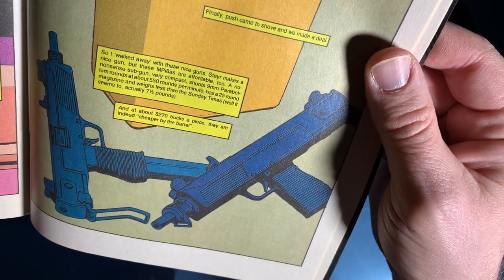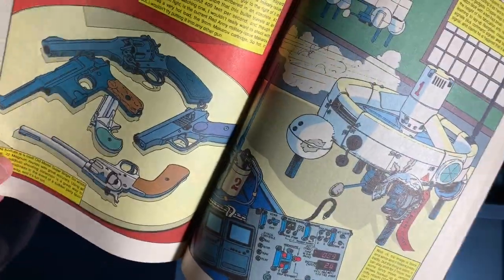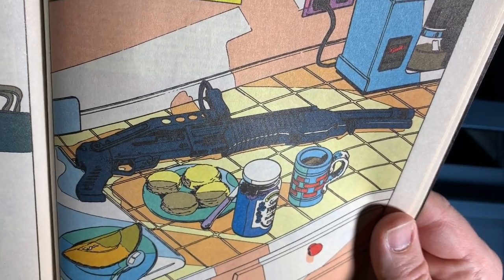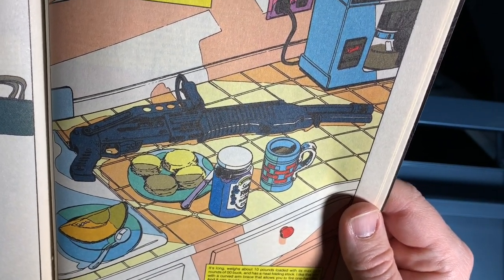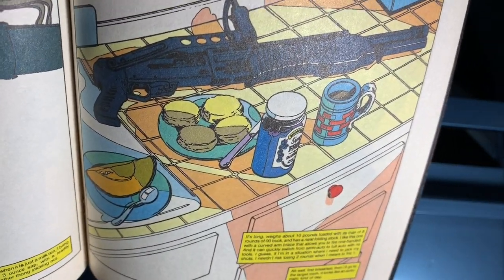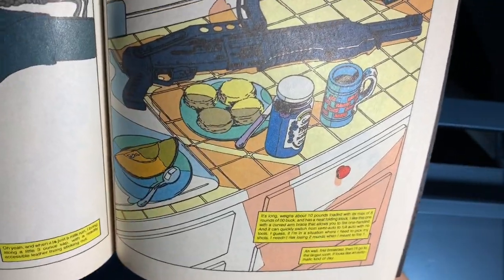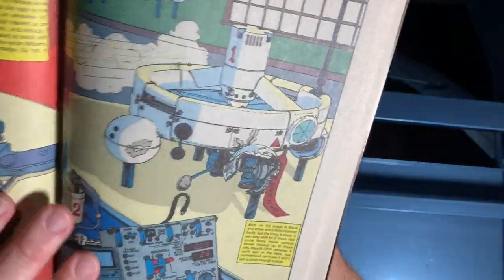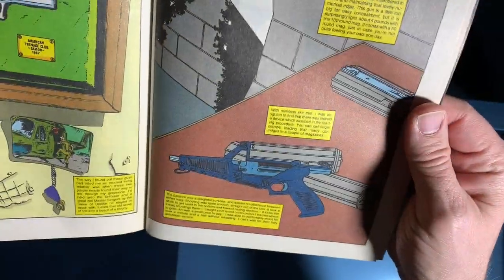At about 270 bucks a piece, they are indeed cheaper by the barrel. Turn the page here — what's most exciting about this page is not the shotgun or the coffee machine, but the biscuits. I would have never pegged the Punisher as a biscuit guy, but there they are. The Punisher Armory doesn't lie. What's this thing? There's like drones before drones — hey, that looks fun.